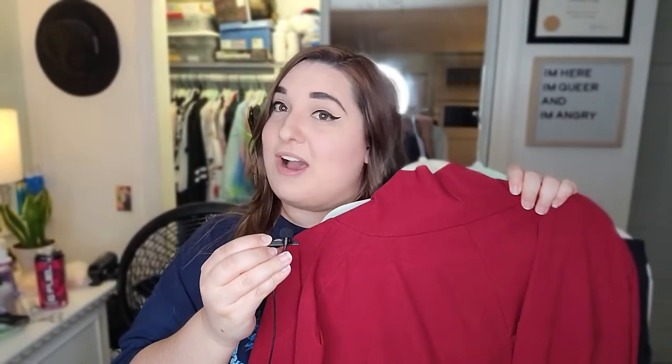Hey Google, how much time is left on the timer? T-minus 52 seconds. Oh, 52 seconds left — I have an outfit! Time to go put it on.